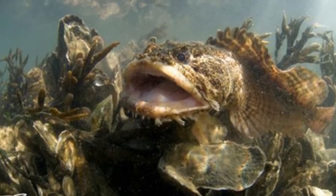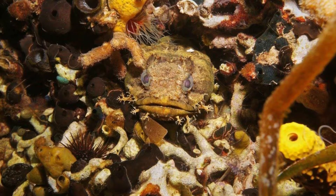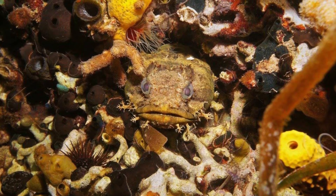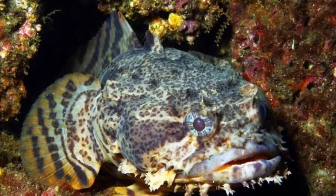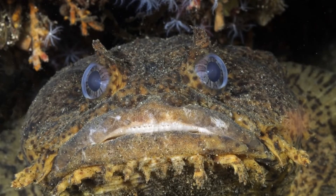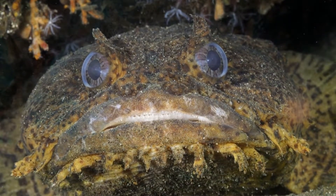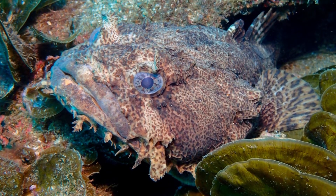The bumpy skin, long mouth, and bulging eyes have earned it very appropriate comparisons to the common toad. The sight of this fish may be a little startling, but there is little to be worried about. As long as you don't try to handle one, they are fairly harmless creatures. While not a popular game fish, they are also highly edible to eat.